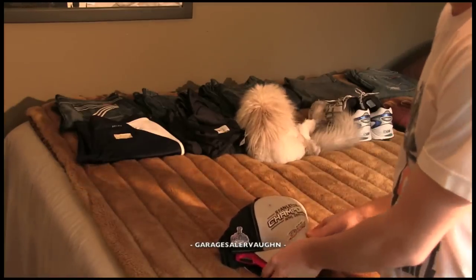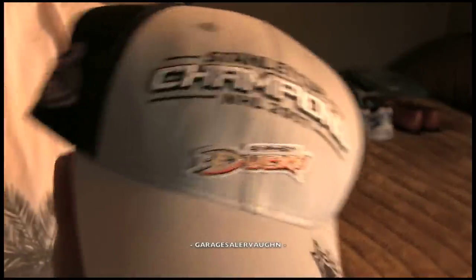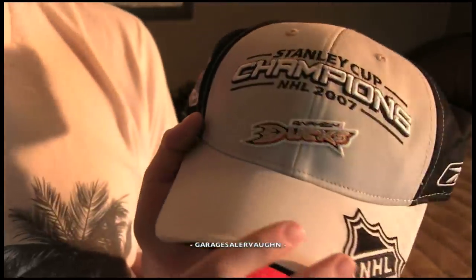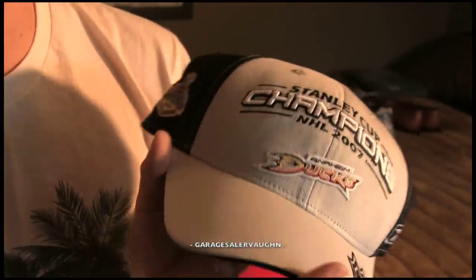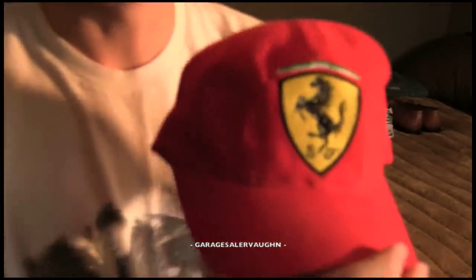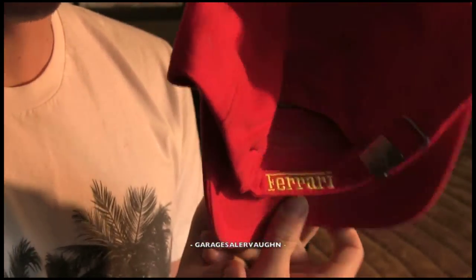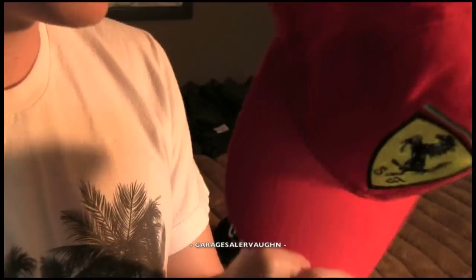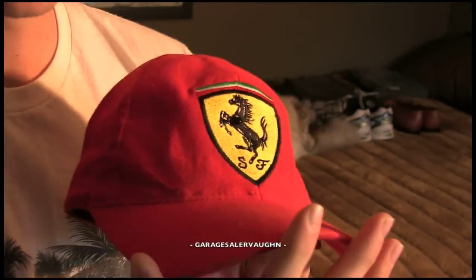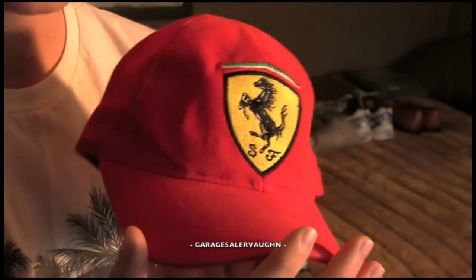Next, I'll show you my hat finds — I don't buy too many hats, but I got a few. First is a Stanley Cup Champions Anaheim Ducks hat from 2007. I paid $2 for it and my estimate is only $15. Next is a used Ferrari hat — it's a genuine Ferrari hat, one that hasn't been made in a while. My estimate for this is $15, which is good since I only paid $2.